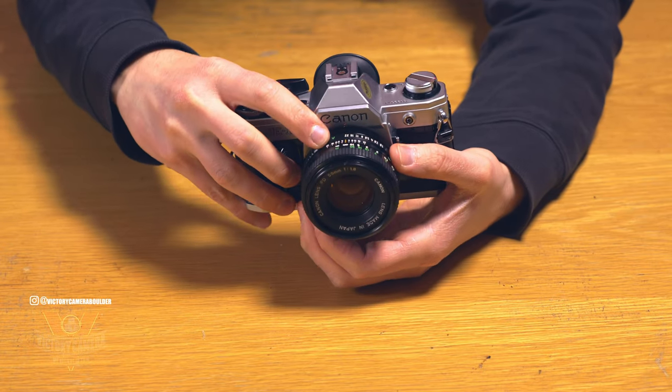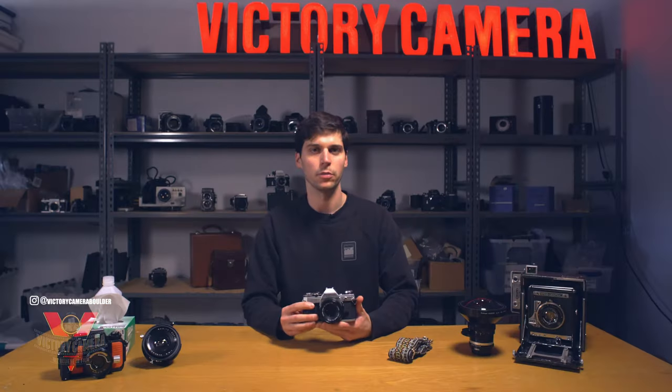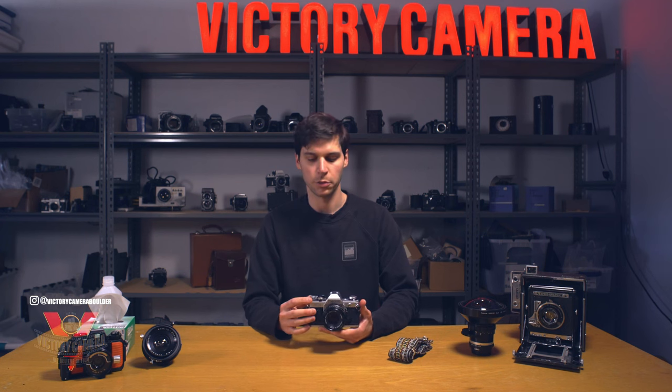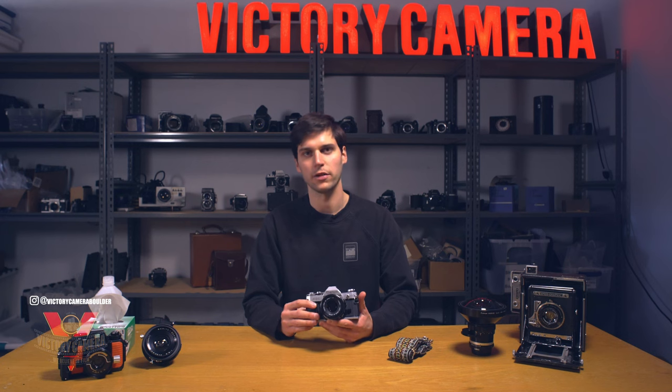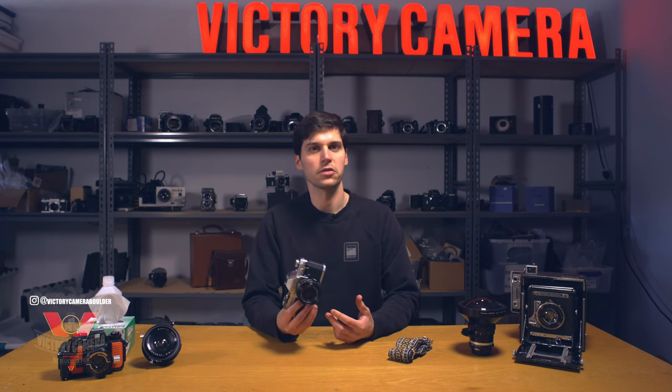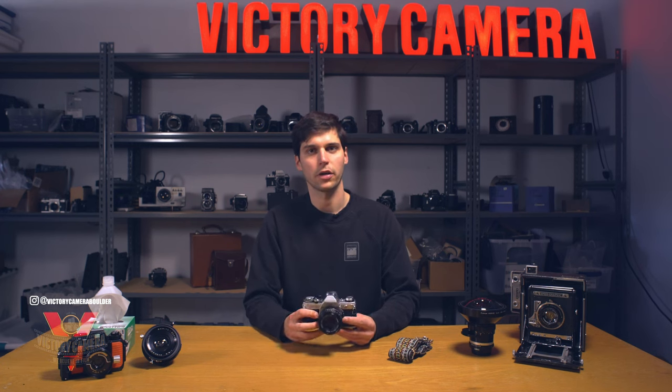It has an auto exposure mode that's set on the lens, and its manual mode is shutter priority, which means you set the shutter speed on this dial, and then the meter tells you how wide to open your aperture. This is counter to most SLRs, which use aperture priority, but I found it to be a really good way to learn manual shooting.